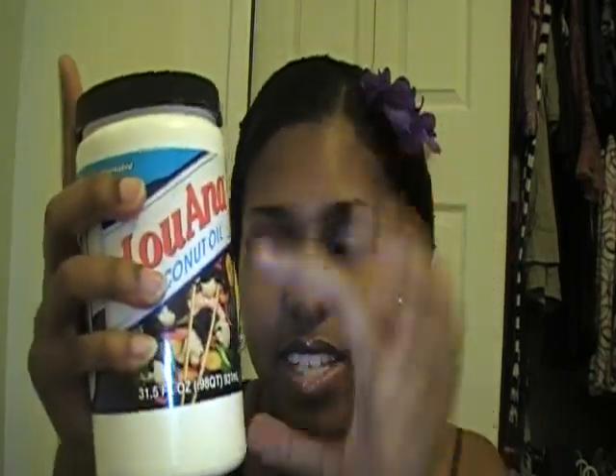I also went and picked up some Luana coconut oil from Walmart. I went to the health food store and I looked at their coconut oil and it was like $15. I came across this by accident at Walmart and it was like $5 something. And it's way bigger — at health food stores it's like half the size of this.